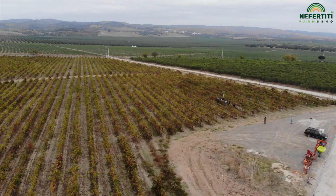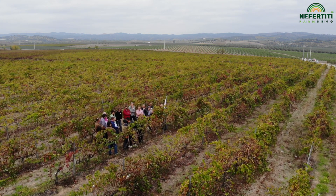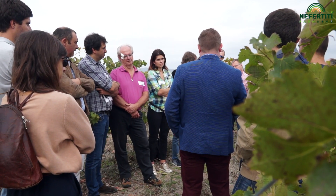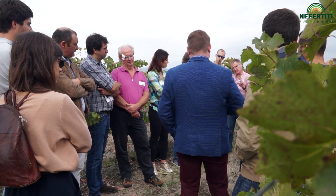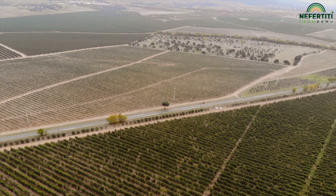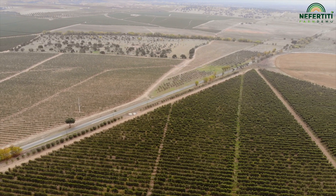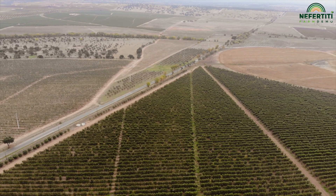Welcome to Portugal, welcome to the Nefertiti Cross visit on water use efficiency. We are in the middle of the Alentejo region, which is south of Lisbon, where we have really serious problems regarding water shortage. This region is very hot and very dry, so we need to improve our technologies regarding the use of water.